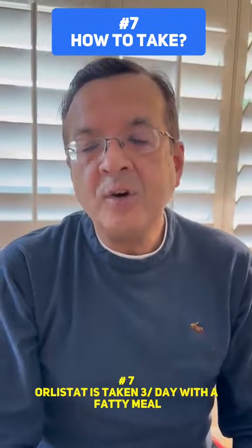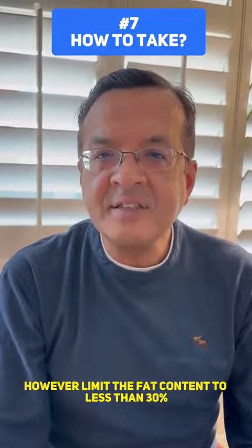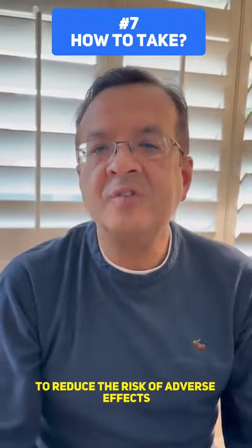Number 7: Orlistat is taken 3 times a day with a fatty meal. However, limit the fat content to less than 30% to reduce the risk of adverse effects.